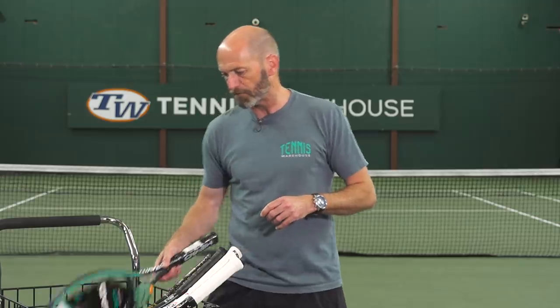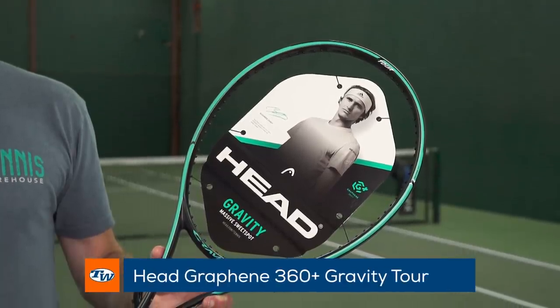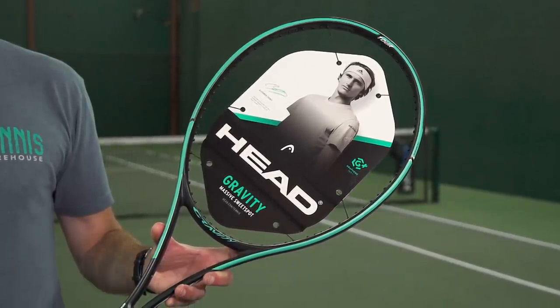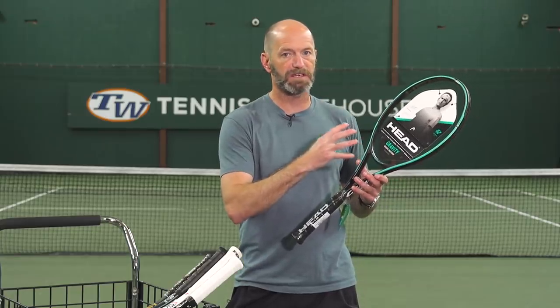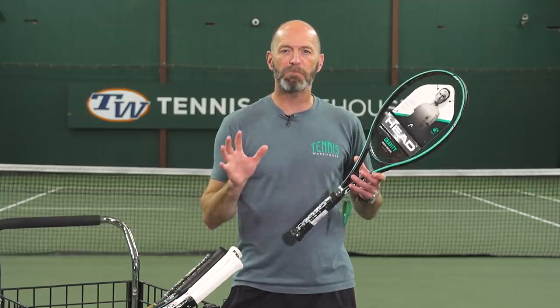Let's dive right in to what I picked out for you this week. First up we've got the Head Gravity Tour, and I really like the Tour model of the Gravity line because I think it offers a great blend of maneuverability, stability, and a ton of feel. You're going to notice all these rackets are 18-main rackets, and what I like about that dense string bed is it gives me the control to really stay on the gas and take a big swing even when I'm pushing inside the court.